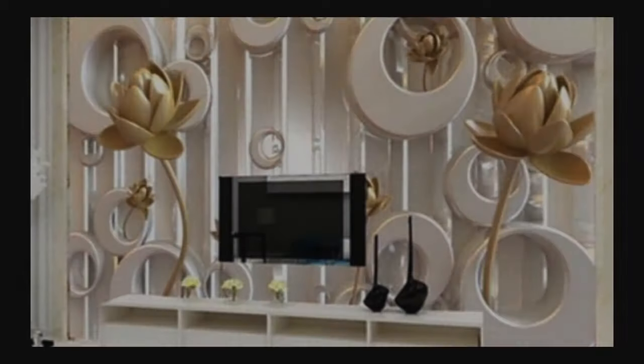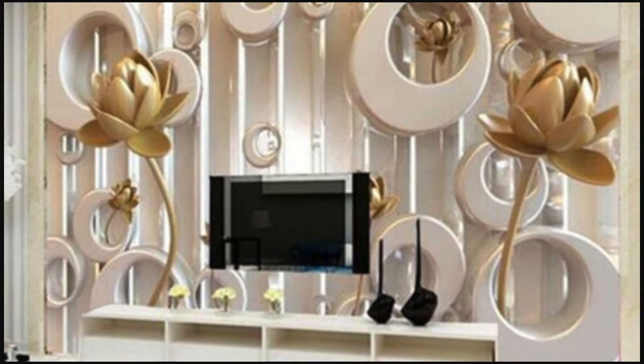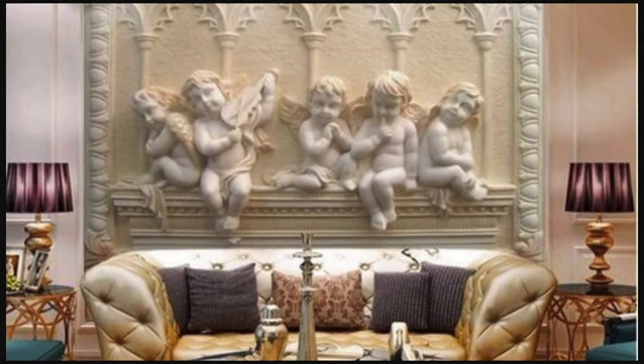Unleash your creativity and transform your living spaces into realms of wonder with our extensive, awe-inspiring collection of 3D wallpapers. These masterpieces of design are not just decorative elements, but gateways to a world where walls become the focal point of artistic expression, offering a kaleidoscope of options.